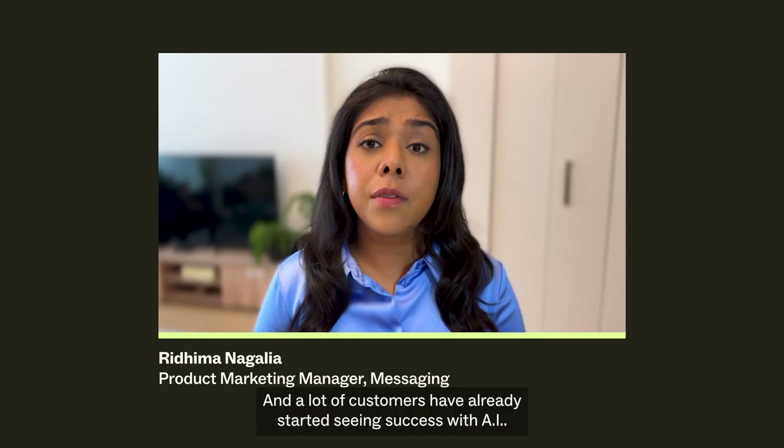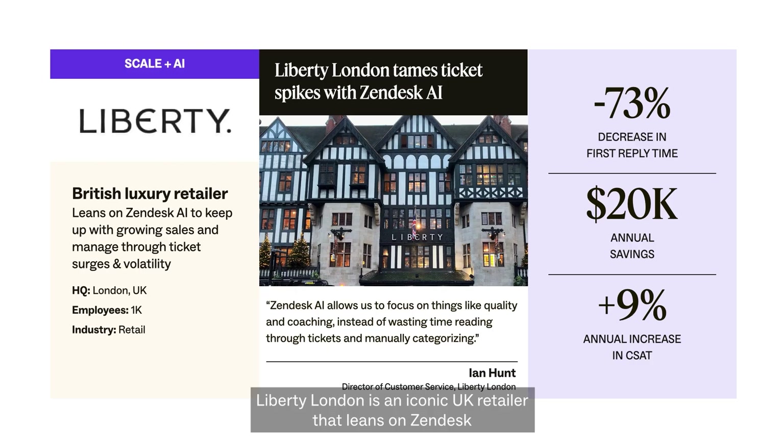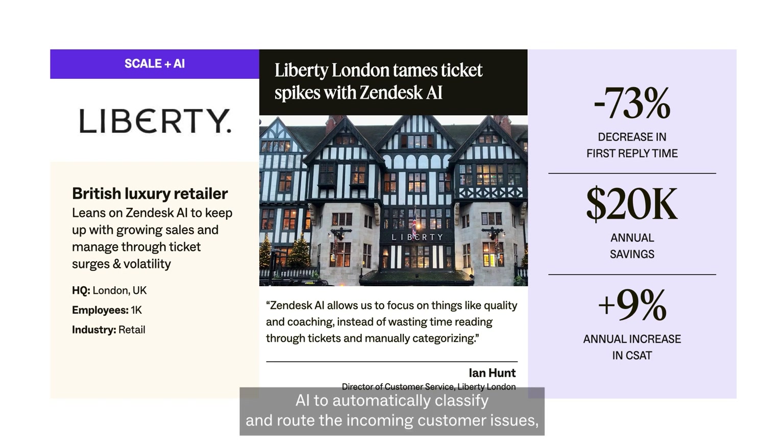Many customers have already started seeing success with AI. Liberty London is an iconic UK retailer that leans on Zendesk AI to automatically classify and route their incoming customer issues, allowing them to keep customers happy and manage through busy periods with confidence. This has led to impressive results, such as a significant decrease in first reply time and annual savings of over $20,000. That is the power of utilizing AI in your service operations.